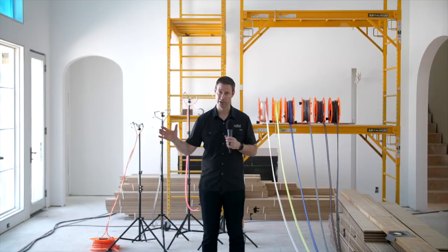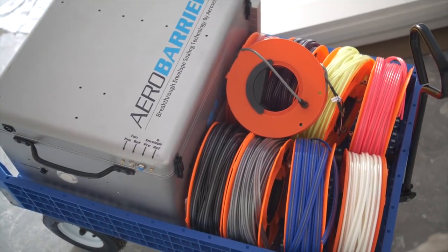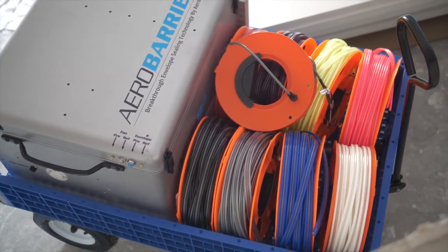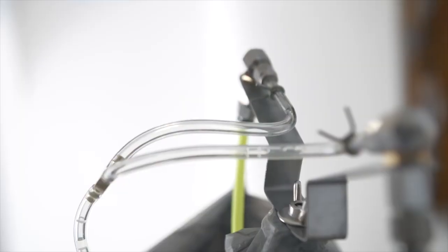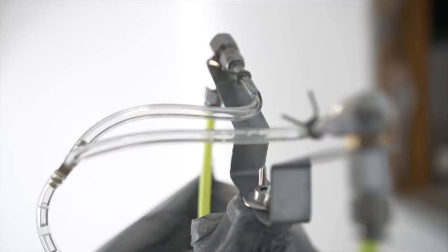On the Build Show today, we're going to be talking about a revolutionary product — it's actually a process — that I think is dramatically going to change the way houses are built in America. We're going to be talking specifically about AeroBarrier. I saw these guys at the International Builder Show and wanted to do a first house with them. In fact, this is the first house that's ever been air sealed in Texas with the AeroBarrier system. But before I get into all the specifics on how it was done, let me tell you why air sealing is so important.